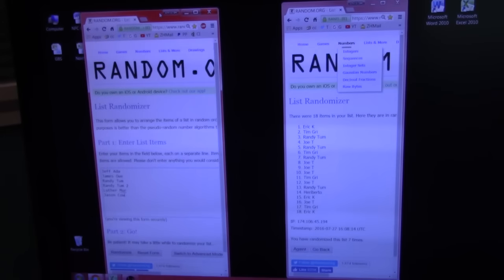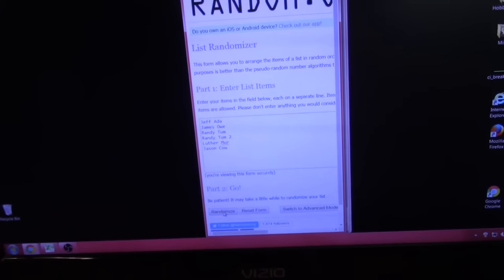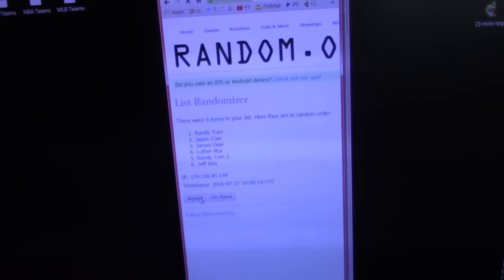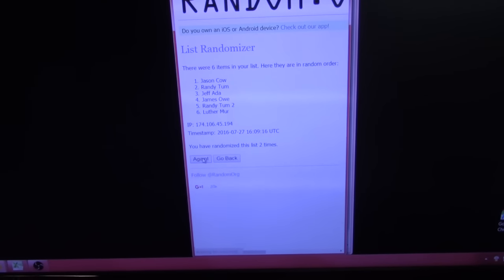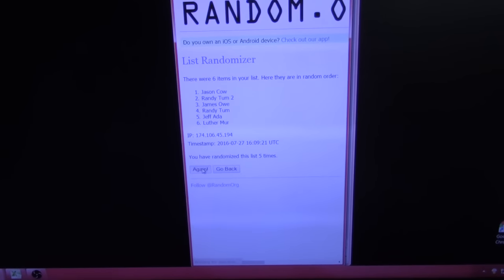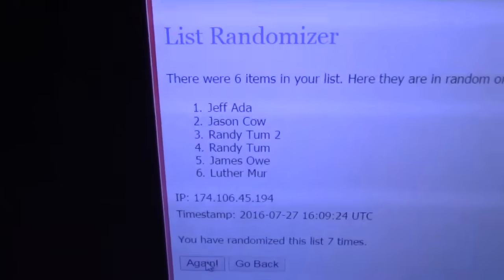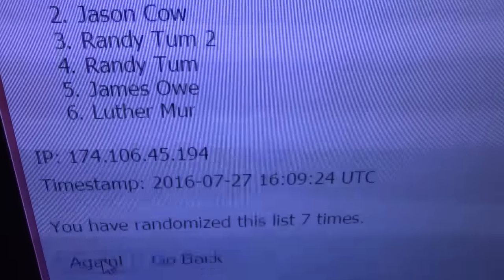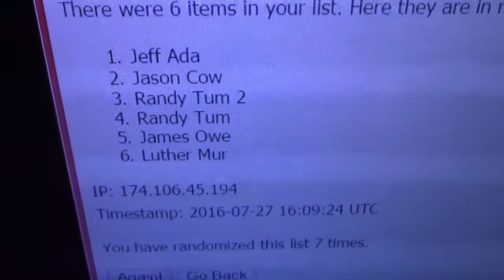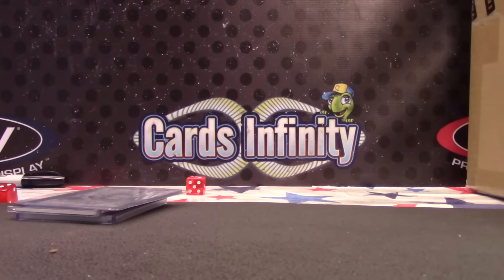Whoever's on top on this one will win the sketch card — one, two, three, four, five, six, seven. Jeff Otta, all the way down seven times! Alright, so those were the two things I needed to randomize to start today. We'll be right back and we'll do some certified team randomizing.